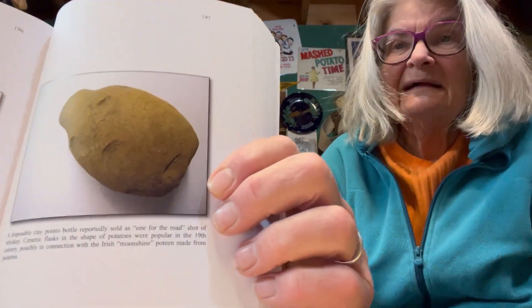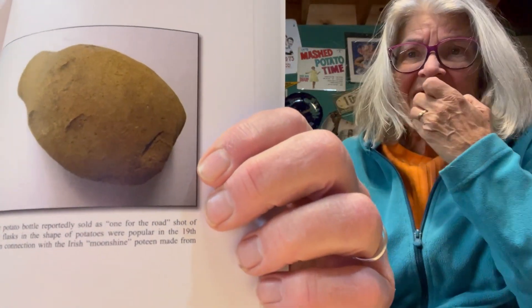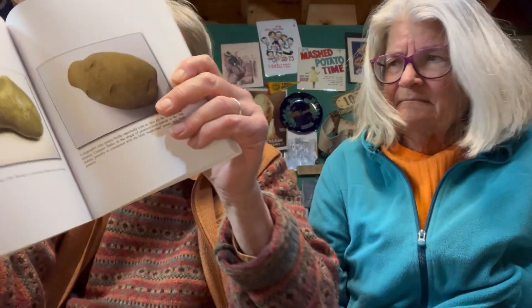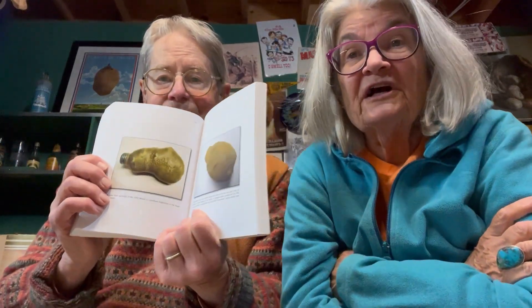This is a wonderful little piece of Americana — a little clay throwaway disposable pot that was reportedly sold as a one-for-the-road shot of whiskey. Ceramic flasks in the shape of potatoes were popular in the 19th century, possibly in connection with the Irish moonshine poitín made from potatoes. And we have this in our collection.